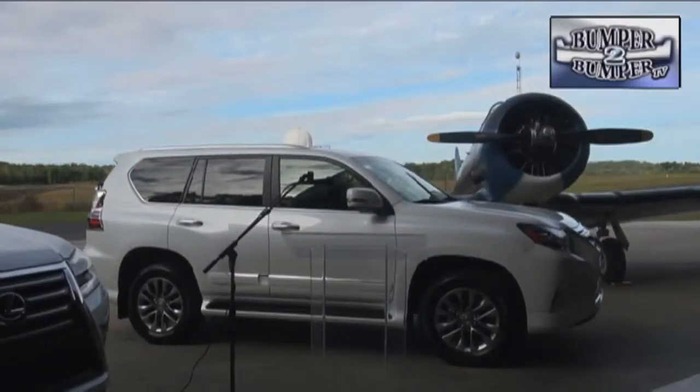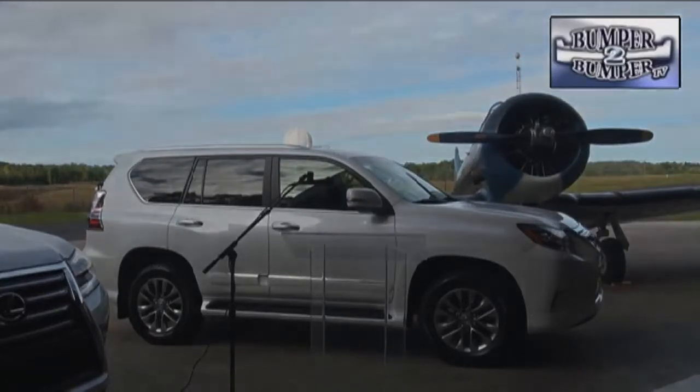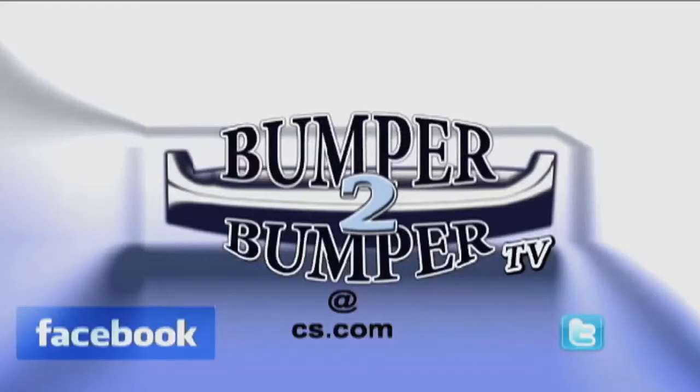A few years ago Lexus was the dominant brand in the mid and large luxury segment, but times have changed and the company has to compete harder, bringing more for less and to a lot more drivers. This is Greg Morrison — we want to know what you think, so email us at bumpertobumpertv@cs.com.